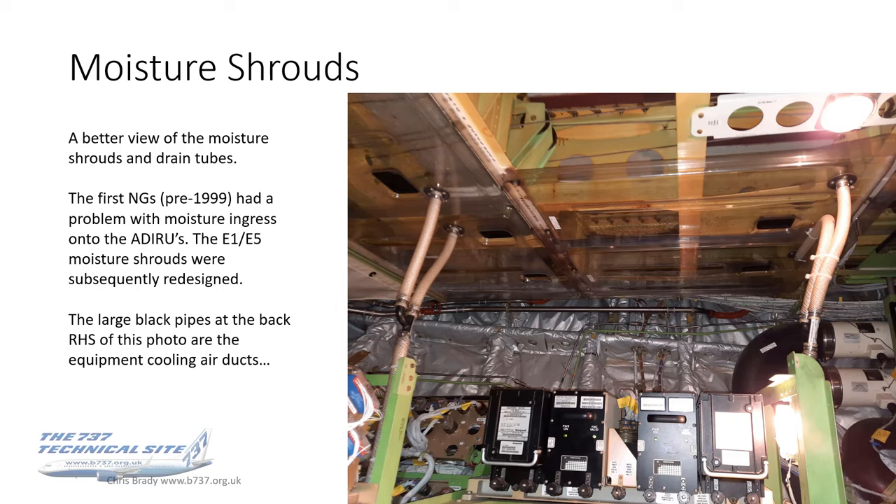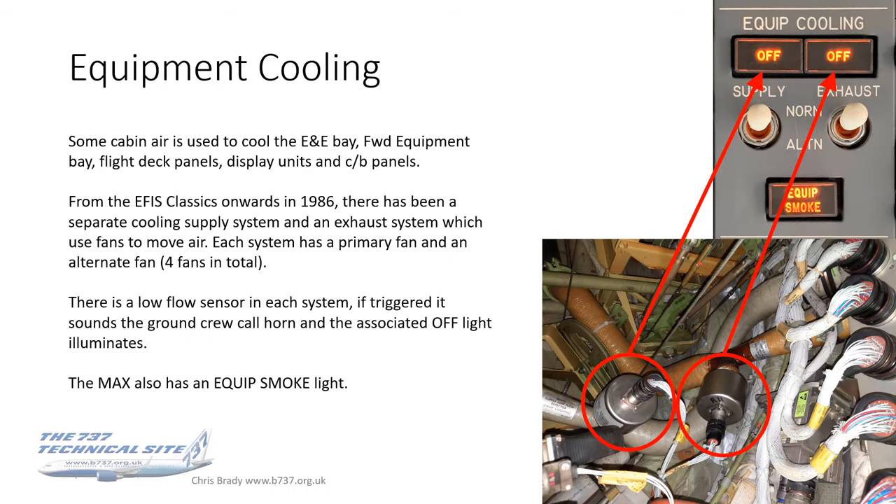What you can also see in this photo are some very large bore black pipes at the bottom right-hand side. Those are the equipment cooling air ducts. So let's take a look at equipment cooling in a bit more depth. As you probably remember from the air conditioning video, some cabin air is used to cool the E&E Bay.